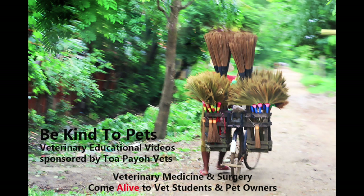This is a Be Kind to Pets veterinary educational video sponsored by 2PIOVets, where veterinary medicine and surgery come alive to vet students and pet owners.